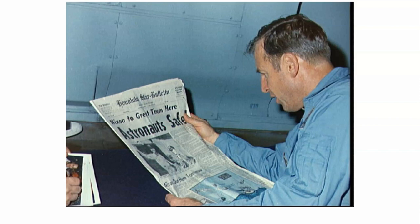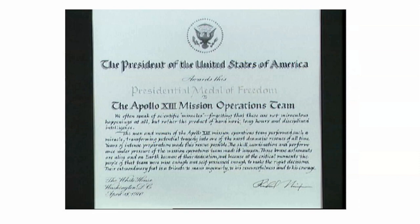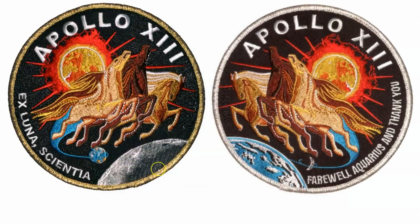Here they are checking out the newspaper headlines — they are safe. President Nixon awarded the crewmen and the entire Apollo 13 mission operations team the Presidential Medal of Freedom, along with a commemorative patch for their mission alongside their original mission patch. The words Fred Haise uttered as they filmed the Aquarius vessel were: 'Farewell Aquarius, and thank you' — as the vessel had most certainly saved their lives along with the incredible mission control team.